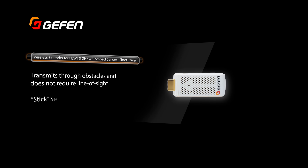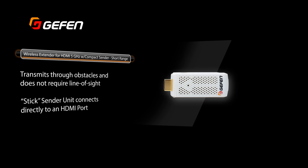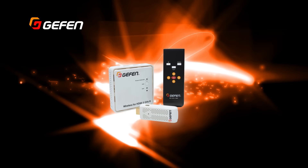This system transmits through obstacles and does not require line-of-sight. The small stick sender unit connects directly to an HDMI port and is ideal for temporary connection of mobile devices, laptops, and cameras.